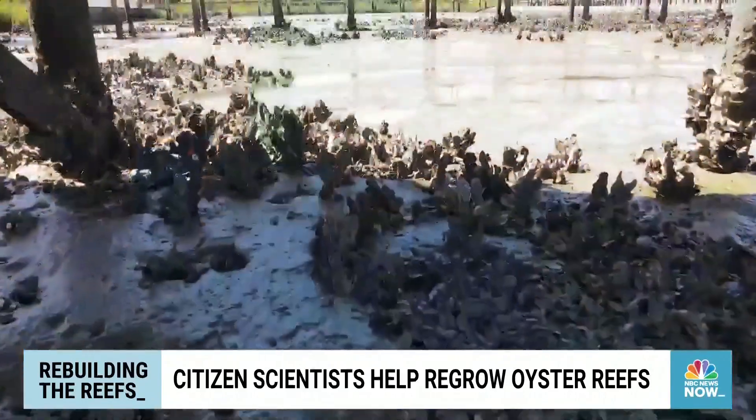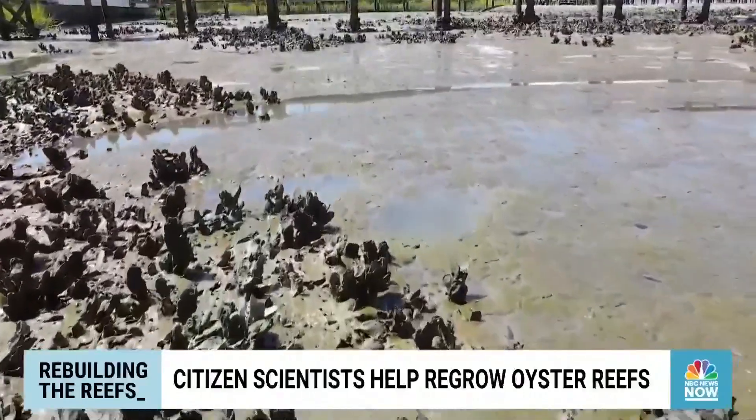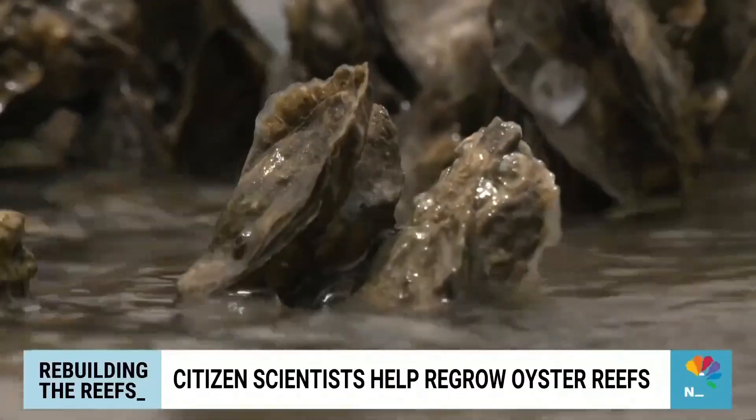Oysters are great to eat, but a group of citizen scientists is growing them for a very different reason. Morning News Now recently went to Florida to meet the team that's rebuilding the reefs. These small gray shells dotting the coast may not look like much, but they play a huge role in keeping our oceans healthy.